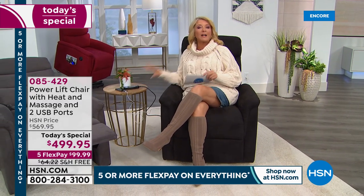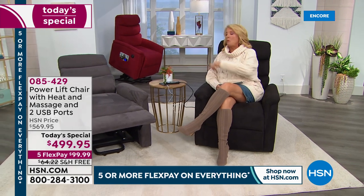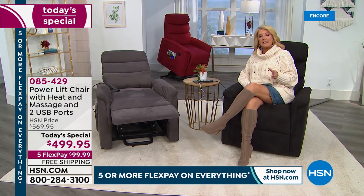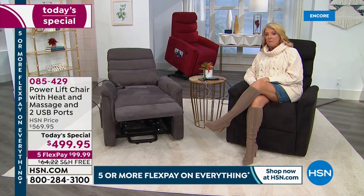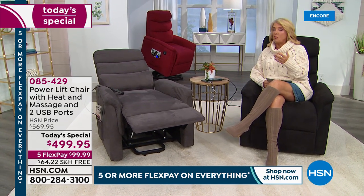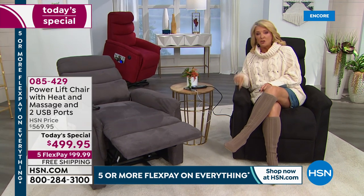There are plenty of recliners out there that do none of this except recline, and they're much more expensive. If you can get one that's a power lift system with all these extra benefits, it's going to run you anywhere between $600 to at least $1,000 to match this quality and features. We have five flex pays, 12 months VIP financing if you have your HSN card, and this ships right to your door absolutely free.